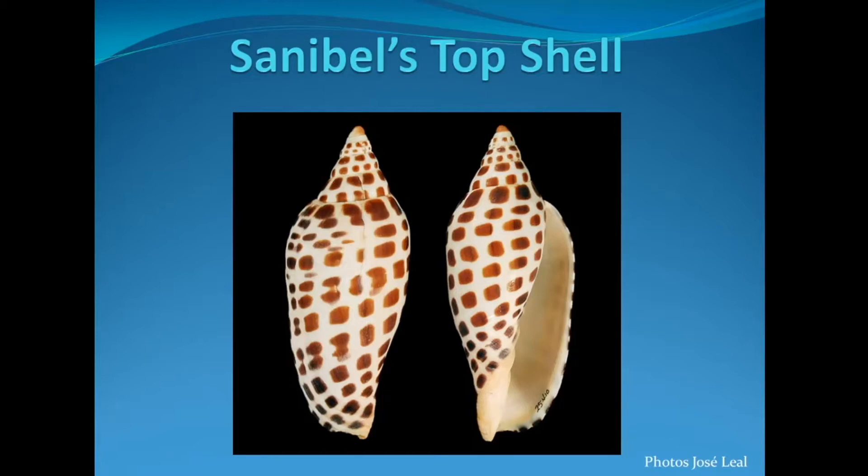Over the past years, we've started to include a lot more information about the live animals that grow shells rather than just talking about the shells. During that process, we found that there really just aren't any photos or videos of live genonias, so we started this mission to find some live genonias that we could photograph.